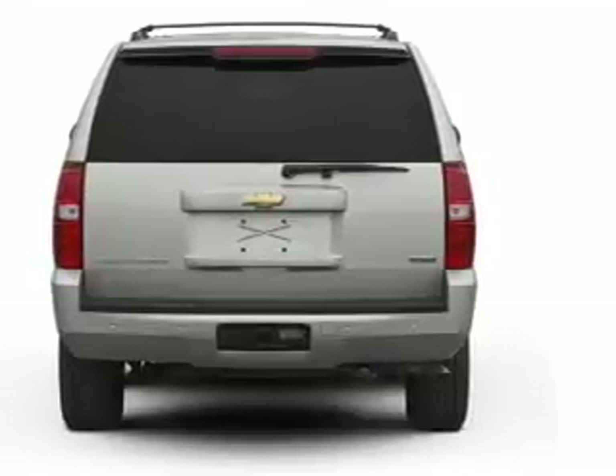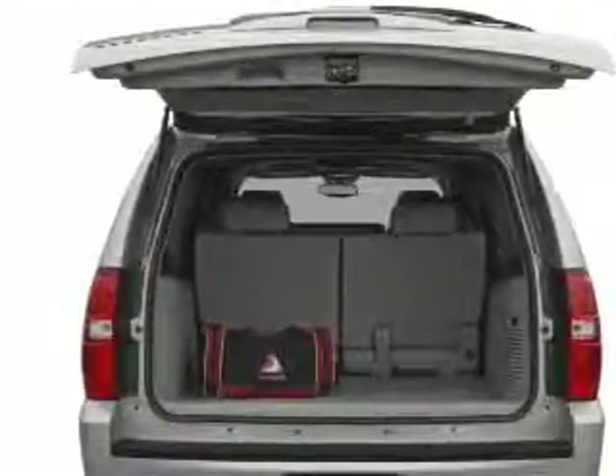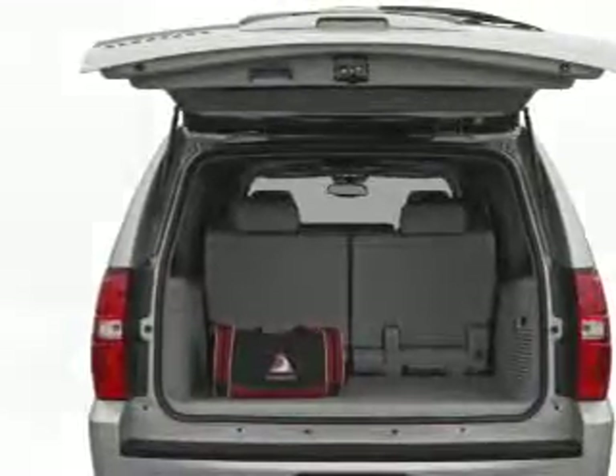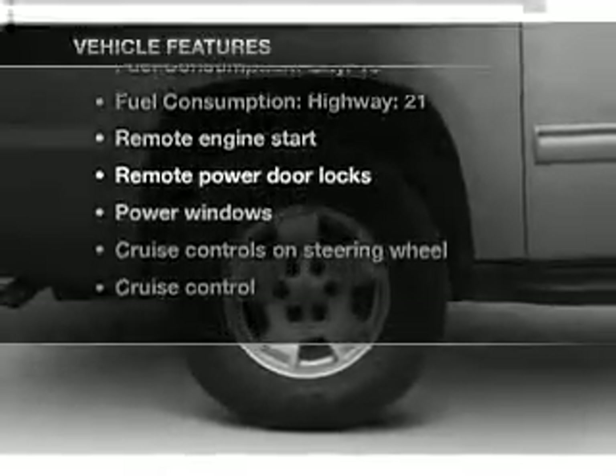A premium sound system is just one of the benefits of owning this vehicle. Anti-lock brakes help you bring your vehicle to a safe stop. Memory settings are just one of the extras. Plus, enjoy these notable features that are included in this vehicle.